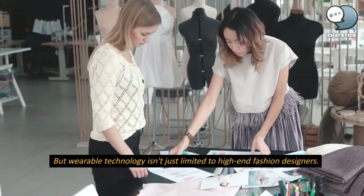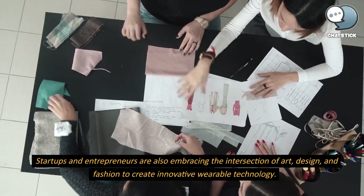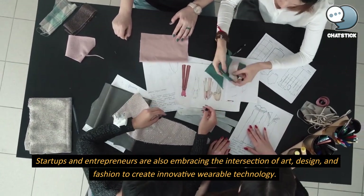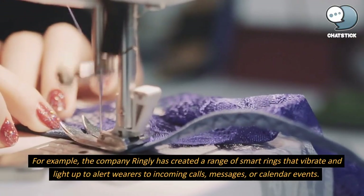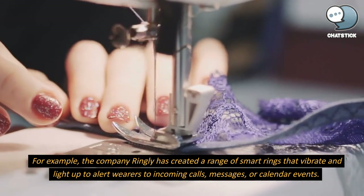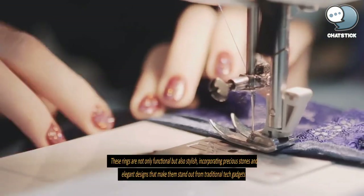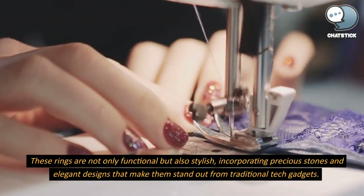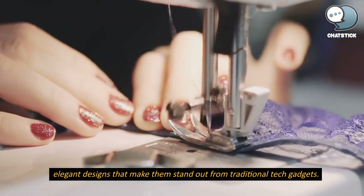But wearable technology isn't just limited to high-end fashion designers. Startups and entrepreneurs are also embracing the intersection of art, design, and fashion to create innovative wearable technology. For example, the company Ringly has created a range of smart rings that vibrate and light up to alert wearers to incoming calls, messages, or calendar events. These rings are not only functional but also stylish, incorporating precious stones and elegant designs that make them stand out from traditional tech gadgets.